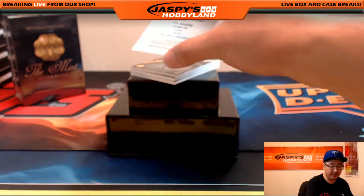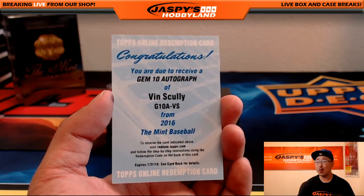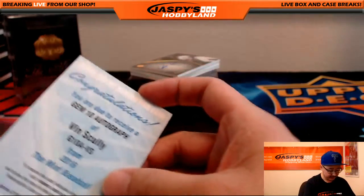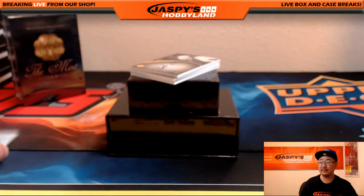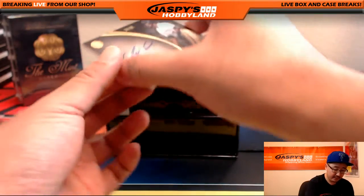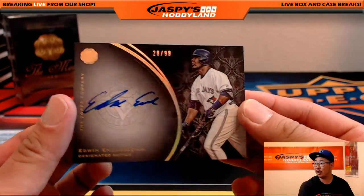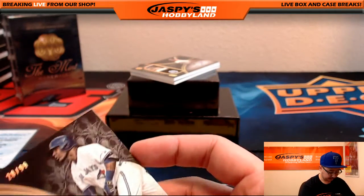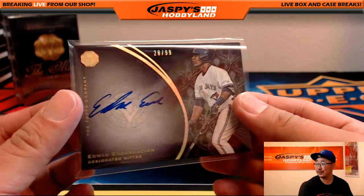First one is Gem 10 Autographed Vin Scully. Vince! Woo! Nice Vin Scully. I love that — that's going to get randomized to somebody. The next one — it's a random hit break. 28 out of 99, Edwin Encarnacion on-card auto. It's a redemption.